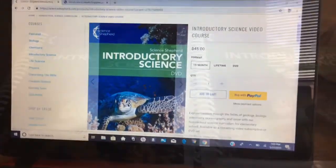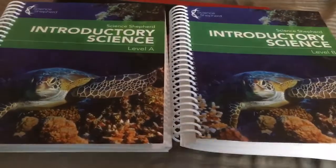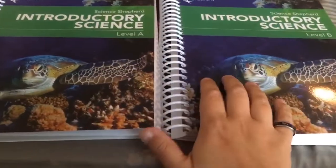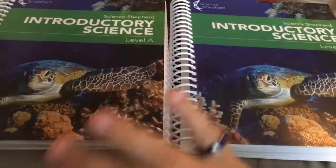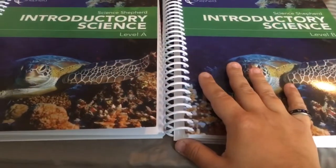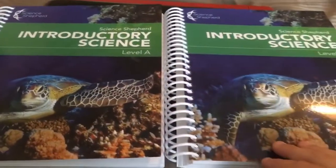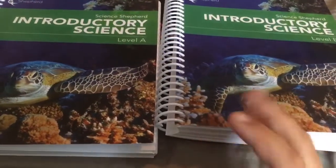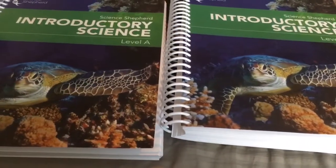Now I'm going to show you what the workbooks look like — and yes, I'm on my bed right now, I was trying to hide from my children. They have two levels: Level A and Level B. I bought both because I have a third grader and a first grader, and this works out brilliantly. I do have a kindergartner who doesn't have a book, but unless they're grasping reading, it doesn't really make sense to buy them one right now.